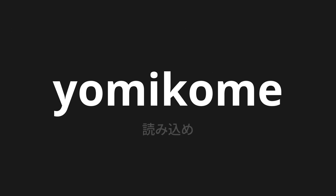Welcome to this pronunciation video. Today, we will be focusing on a new word that you might find challenging or intriguing. So let's dive into today's word: Yomikome, which means 'read' in Japanese.